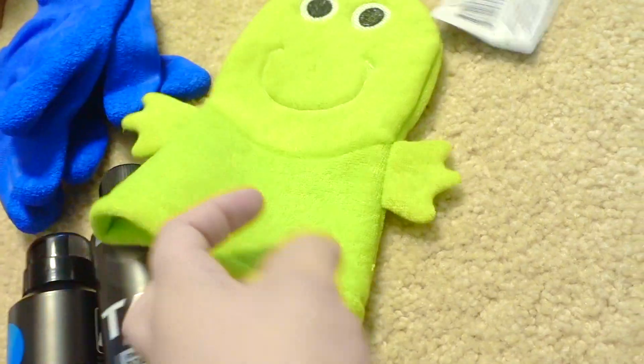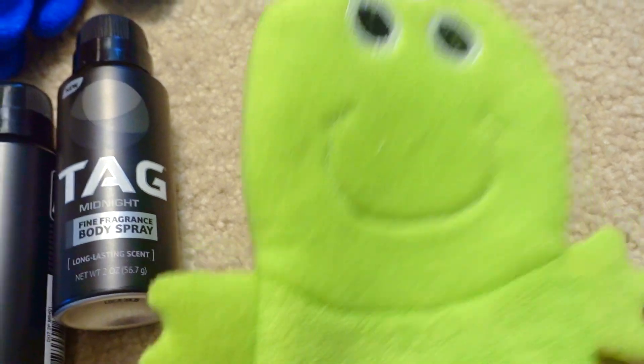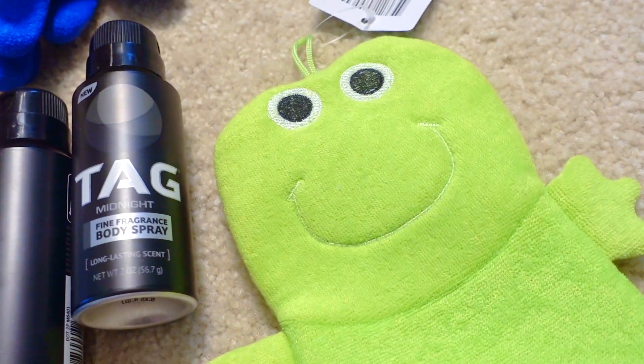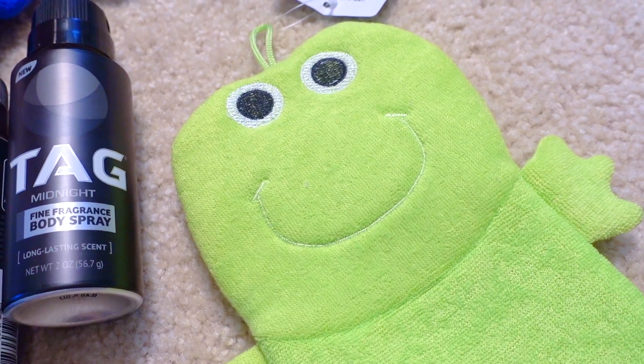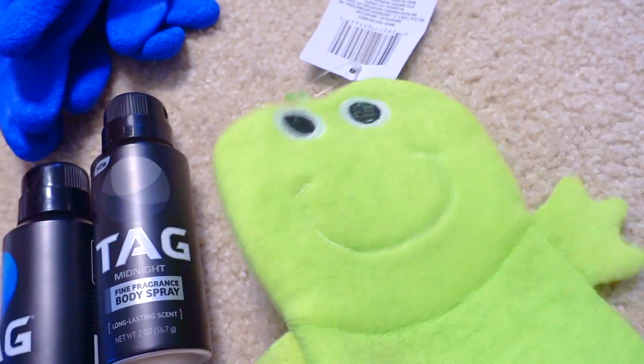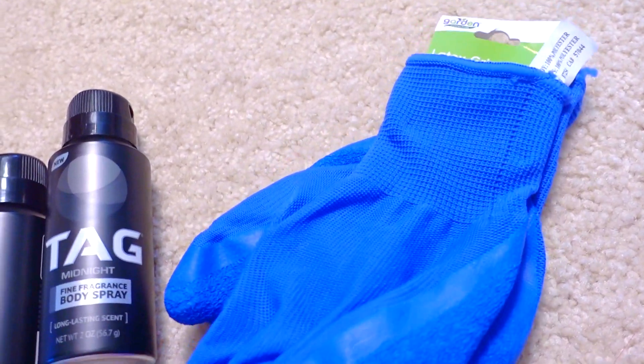She wanted another bath mitt, and she's been really into Princess and the Frog lately. If you've ever seen the Disney version, it's a pretty good movie — I think it's very underrated. She just wrote a report about how women can own businesses, have dreams, and work hard for their dreams rather than just wishing on a star.